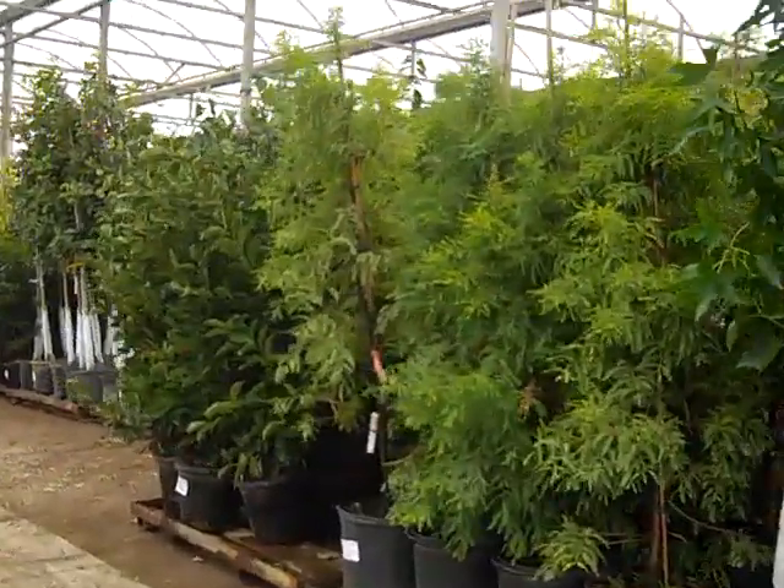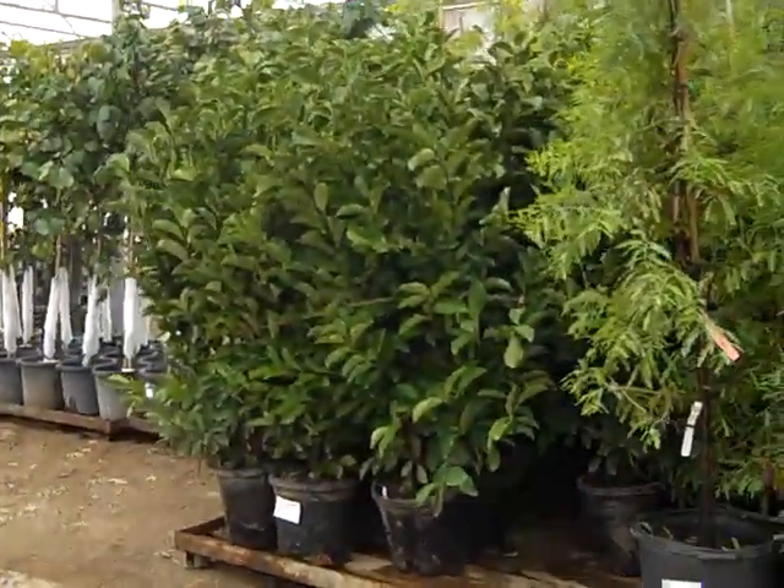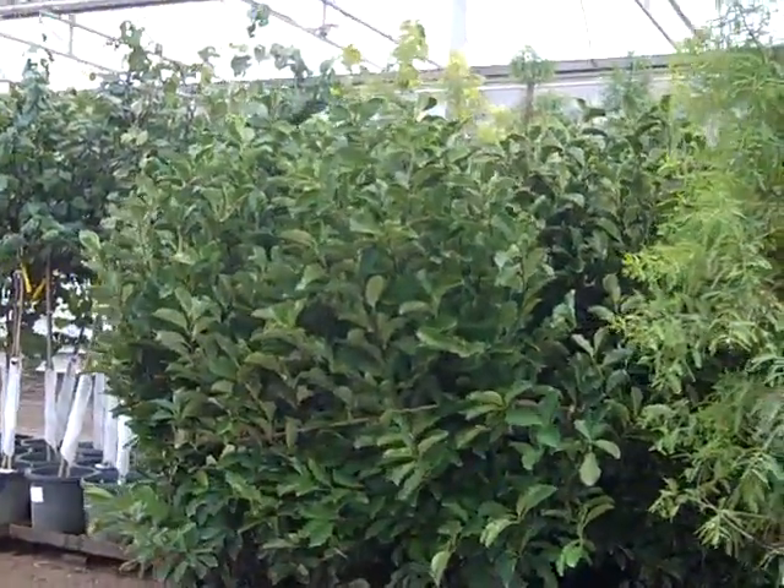Moving right down here, we see more of those Shawnee Braves. Look at these. These are 7-gallon Magnolias. Aren't these wonderful?